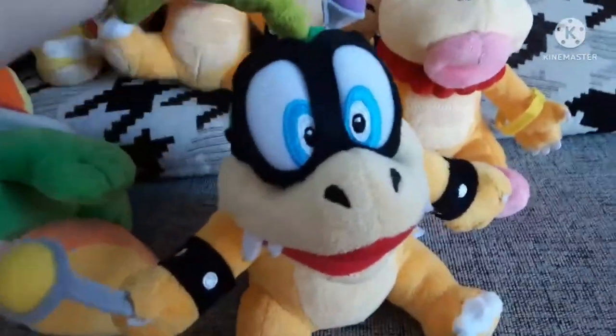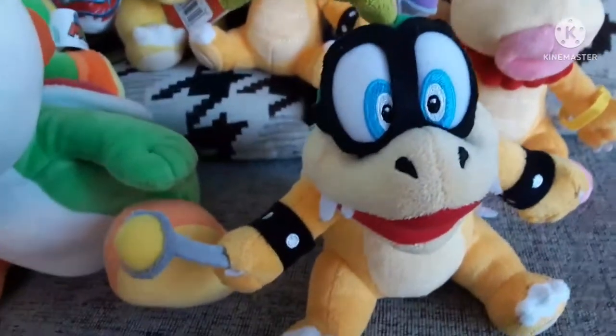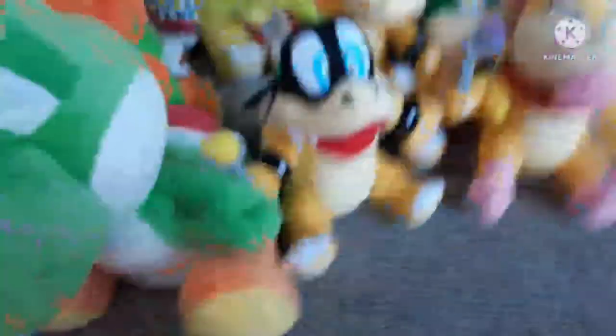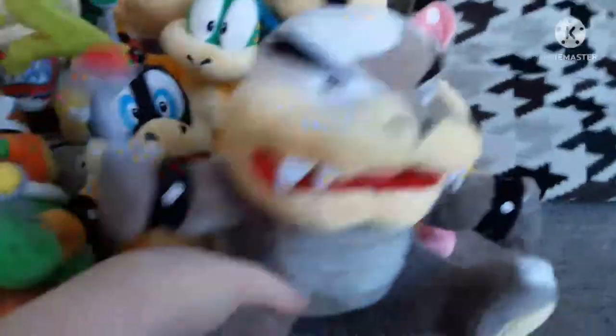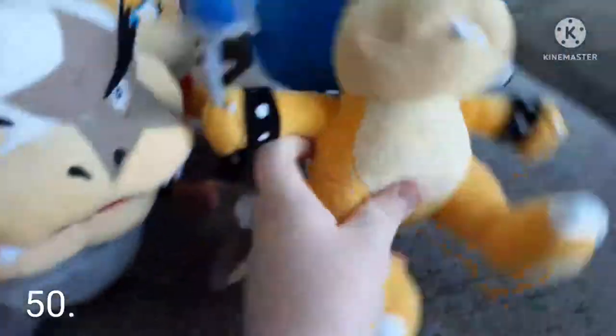Next is the Iggy plush — the normal one. I got this in November 2020 for quite cheap on Amazon, maybe 11 pounds, which was good for what he was worth at the time — maybe 70 on Amazon before he went down for some reason. Next is Morton, the All-Star one — he's very white compared to the others. I got him along with Lemmy and the big Yoshi for Christmas. And finally Ludwig — I got this one for Christmas along with the small All-Star Yoshi and the All-Star Bowser. That's all of my Bowser plushies.